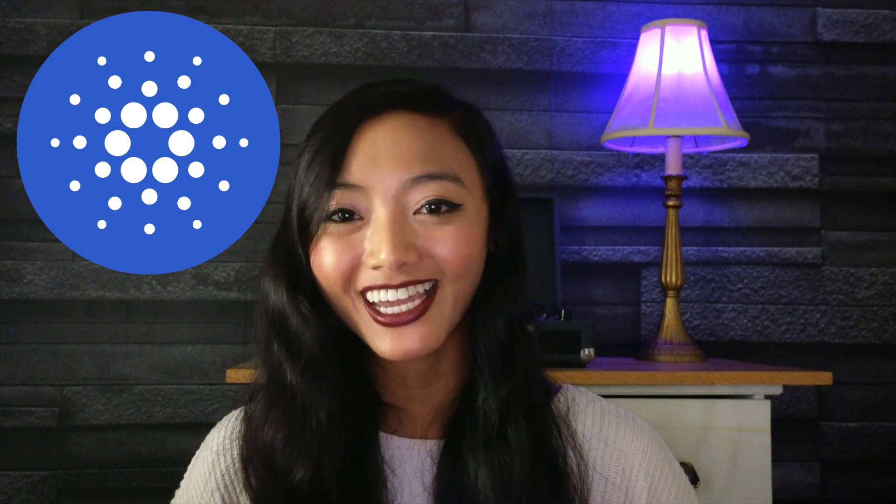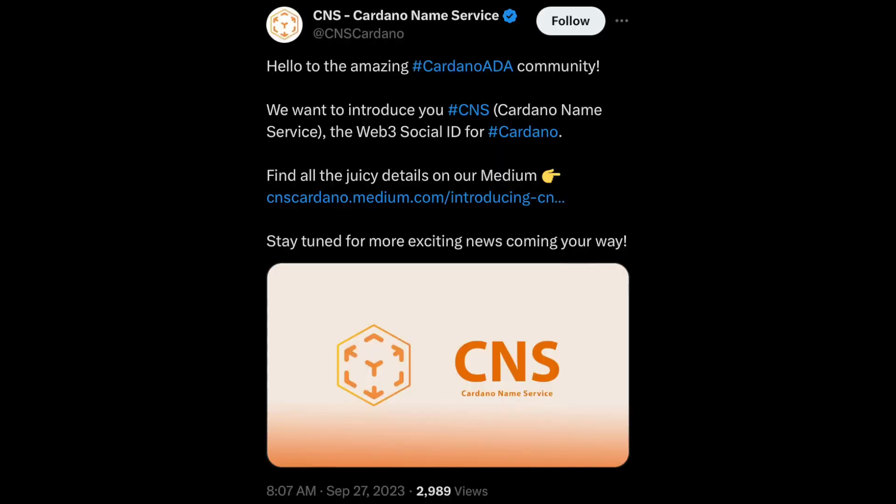Today I came across a really cool Cardano project that I just had to share with you. Here's a tweet. Cardano Nameservice tweeted: hello to the amazing Cardano ADA community. We want to introduce you to CNS, Cardano Nameservice, the Web3 social ID for Cardano. Find all the juicy details on our medium and stay tuned for more exciting news coming your way.